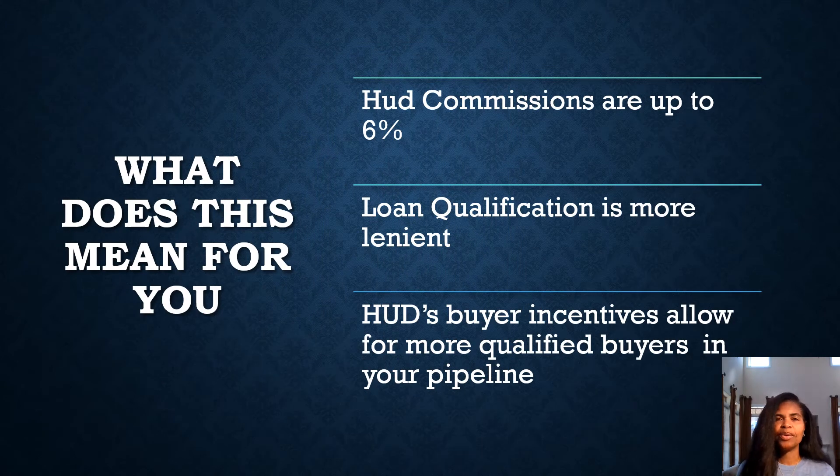So what does this mean for you? HUD pays up to 6% commission. Loan qualification is more lenient. HUD's buyer incentives allow for more qualified buyers in your pipeline — incentives being a $100 down payment. If your buyer is using an FHA loan to purchase a HUD home, they're only required to put $100 down. HUD will pay up to 3% seller paid closing costs, and repairs can be made after closing.